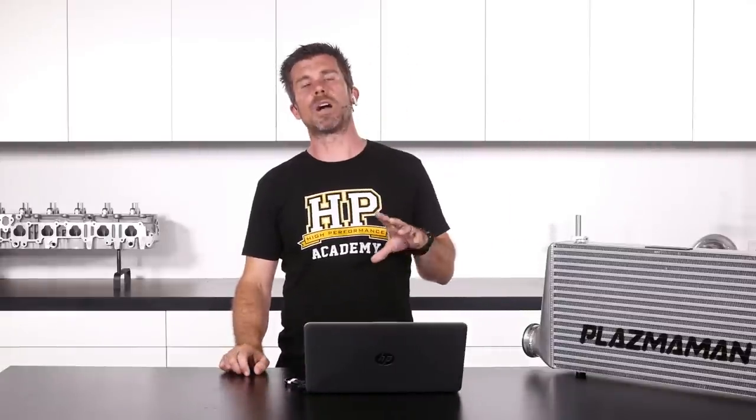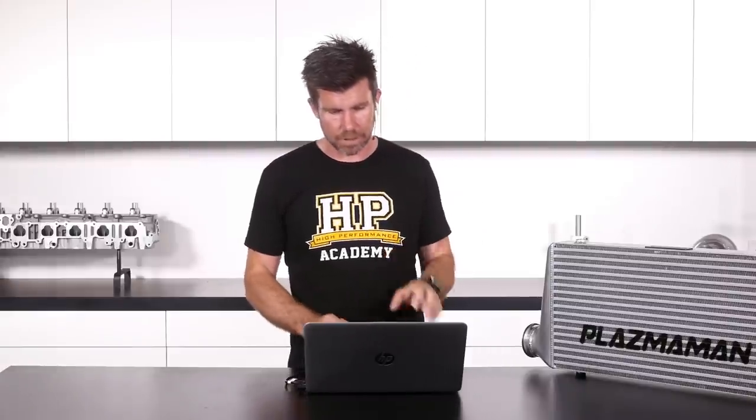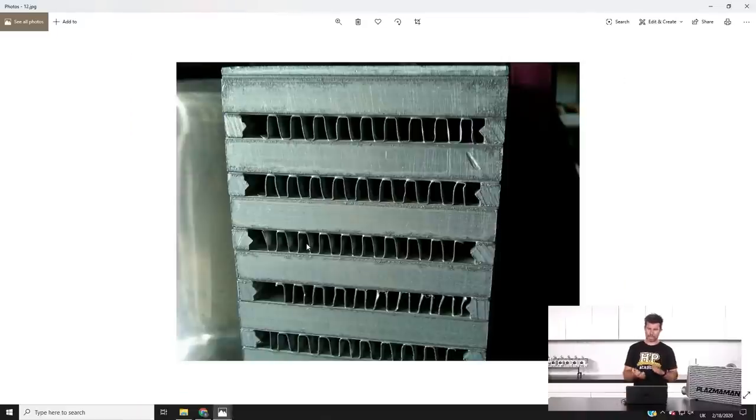The two main types of intercooler core you'll hear discussed are bar-and-plate and tube-and-fin. This particular intercooler is a bar-and-plate style — you can normally tell because the passes through the intercooler are quite square. A tube-and-fin style intercooler has passes that are more oval at the end. Looking in through the side of a bar-and-plate intercooler, you can also see that distinction in the construction.